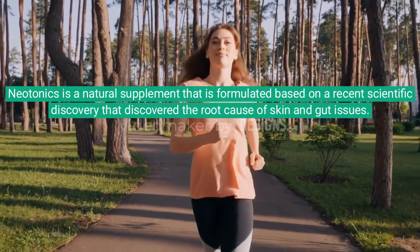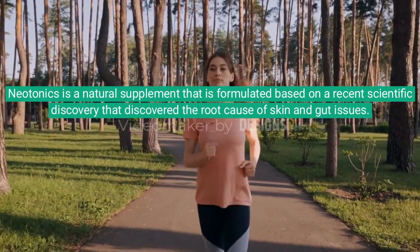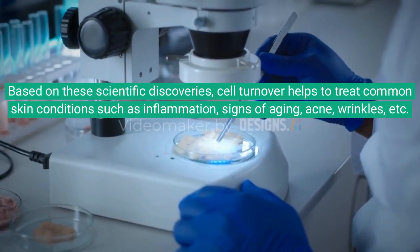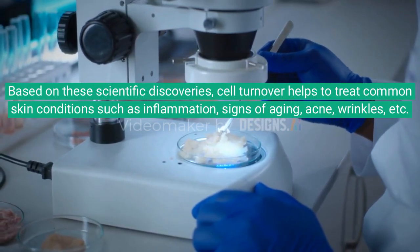Neotonics is a natural supplement formulated based on a recent scientific discovery that discovered the root cause of skin and gut issues. Based on these scientific discoveries, cell turnover helps to treat common skin conditions such as inflammation, signs of aging, acne, wrinkles, and more.